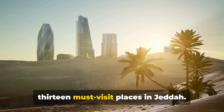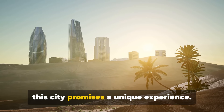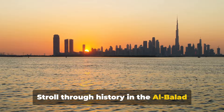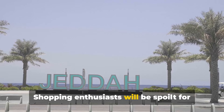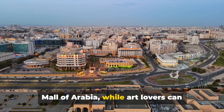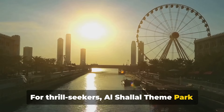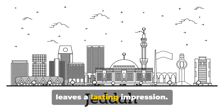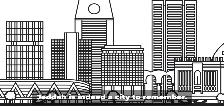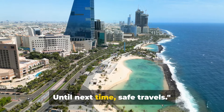So there you have it — a guide to the 13 must-visit places in Jeddah. From the breezy Corniche to the sky-kissing Jeddah Tower, every corner of this city promises a unique experience. Stroll through history in the Al-Balad district, marvel at the floating mosque, or dive into an underwater world at the Fakieh Aquarium. Shopping enthusiasts will be spoilt for choice between the Red Sea Mall and the Mall of Arabia, while art lovers can wander through the Jeddah Sculpture Museum. With its blend of history, culture and modernity, Jeddah is a destination that leaves a lasting impression — a city where tradition meets the future. Thank you for joining us on this journey through Jeddah. Until next time, safe travels.